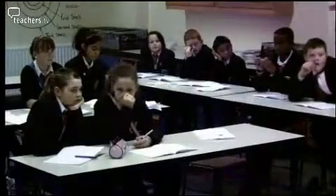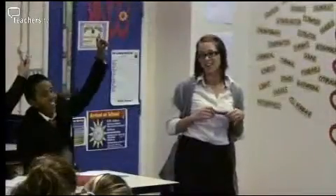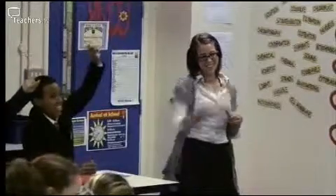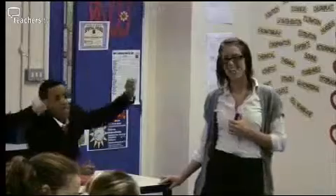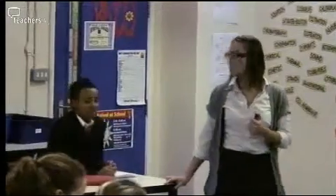Did any of you guys remember the painful way in which we have to get rid of kidney stones? There's a nice sense of humour going on here. She's got a nice sort of humorous relationship going with them.